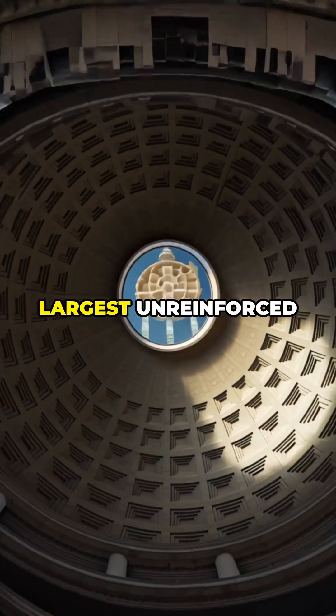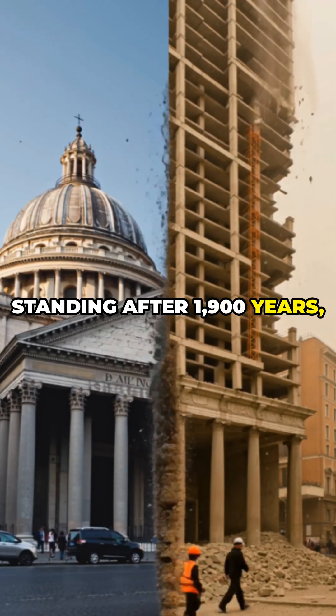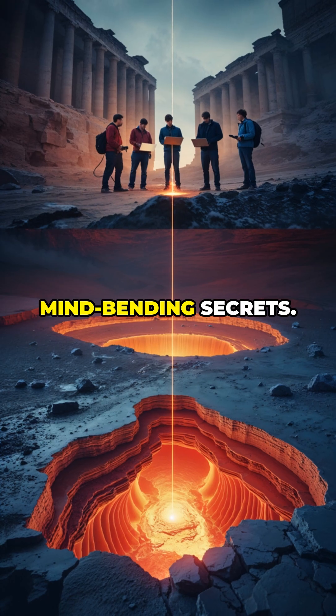Why is Rome's Pantheon, the world's largest unreinforced concrete dome, still standing after 1,900 years while modern buildings crumble? The answer: a lost recipe and some mind-bending secrets.